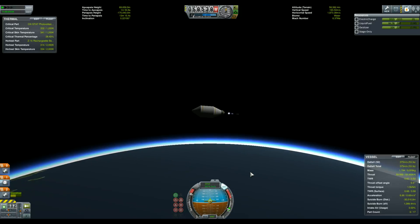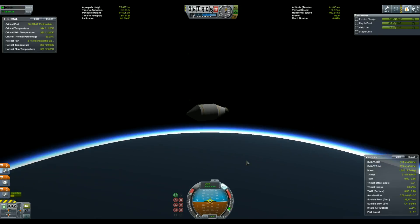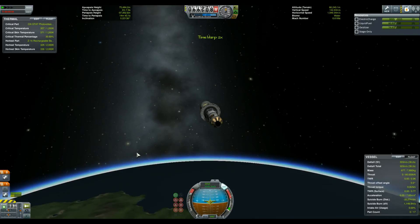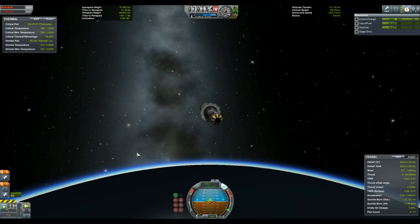After a long and tedious burn with our last stage, we raised the apoapsis enough. It's now time to wait, and while I wait, I like to jettison the fairings. By doing so, while still on a suborbital trajectory, we ensure that they will come back to burn in the atmosphere and not contribute to the Kessler syndrome.